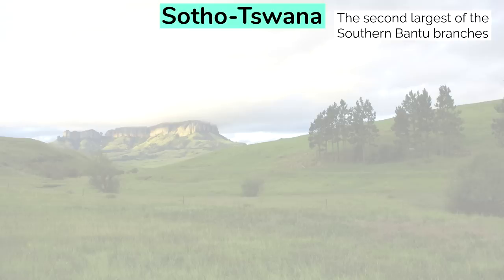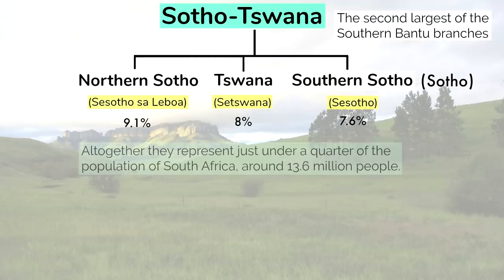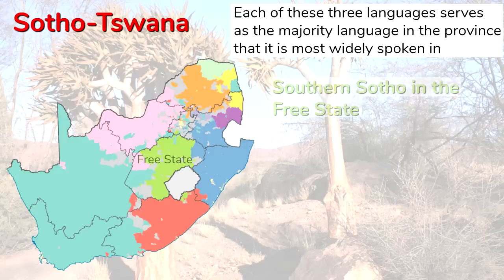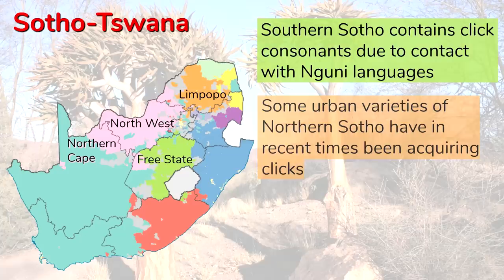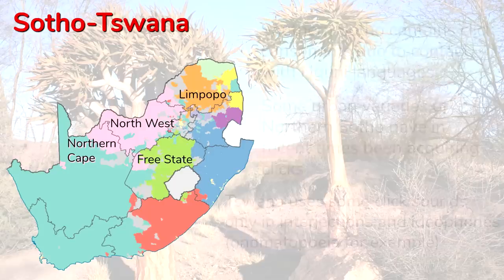The second largest of the Southern Bantu branches is the Sotho-Tswana branch, which has three languages within it: Northern Sotho, representing 9.1% of South Africa's population; Tswana with 8%; and Southern Sotho, or simply Sotho, with 7.6%. Altogether, they represent just under a quarter of the population of South Africa, around 13.6 million people. Each of these three languages serves as the majority language in the province that it's most widely spoken in: Southern Sotho in the Free State, Tswana in the Northwest Province, and Northern Sotho in Limpopo. Southern Sotho contains click consonants due to contact with Nguni languages, while some urban varieties of Northern Sotho have been acquiring clicks as well. Tswana uses some click sounds, but only in interjections and idiophones. Like the Nguni languages, the Sotho-Tswana languages are generally mutually intelligible as well.